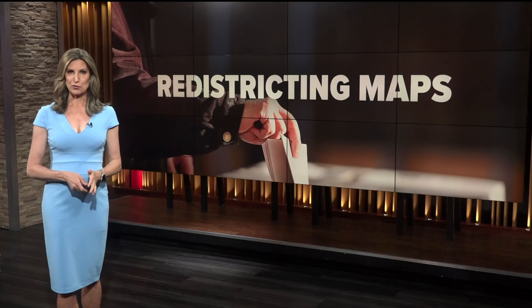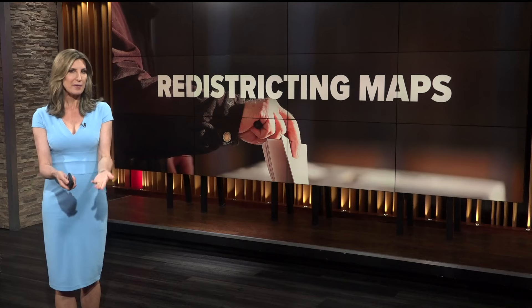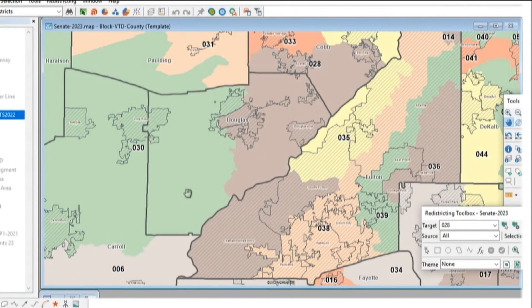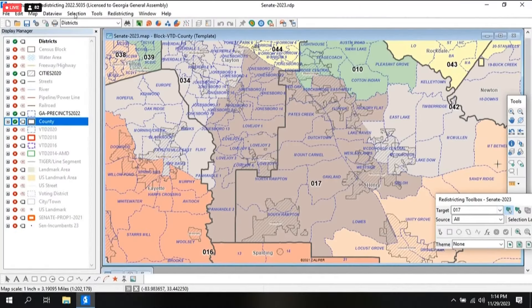Voting is already underway for Georgia's primary elections and there are some new district lines that you may not be familiar with. Take a look at the new map here. You may be in a new district, and there's an easy way to check where to vote and which candidates will be on your ballot.